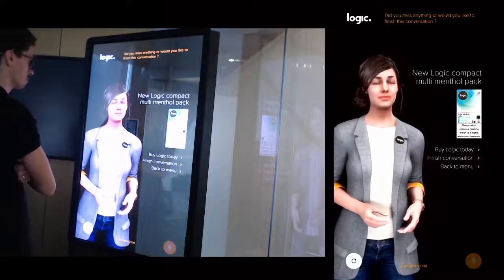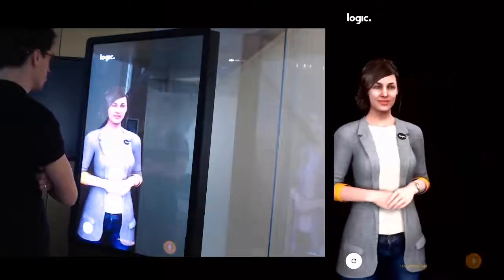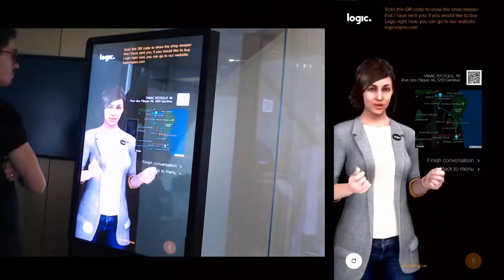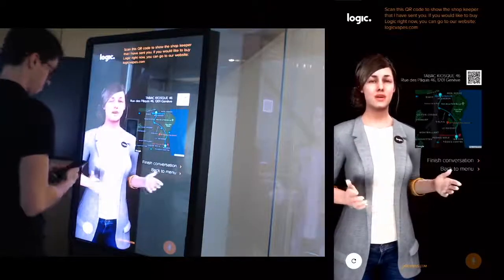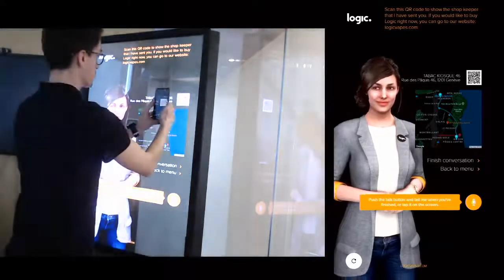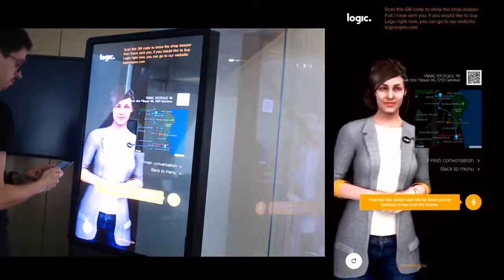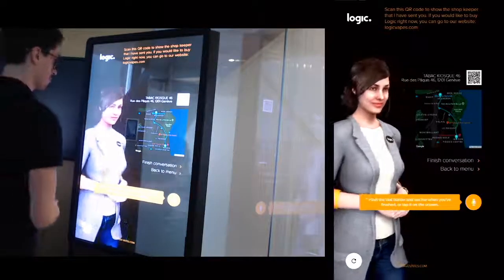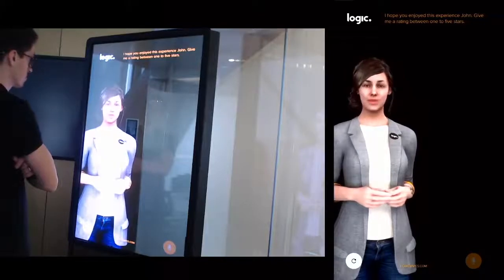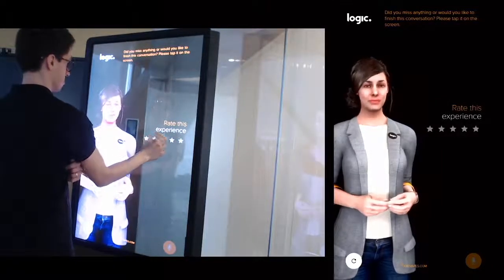Do you miss anything, or would you like to finish this conversation? I want to buy it. Join me for your Logic today at kiosk 46. Scan this QR code to show the shopkeeper that I have sent you. If you would like to buy Logic right now, you can go to our website.